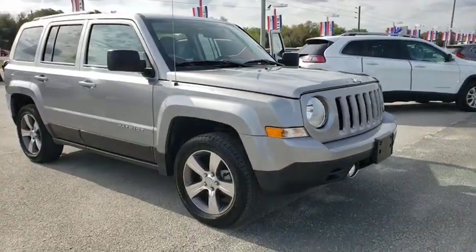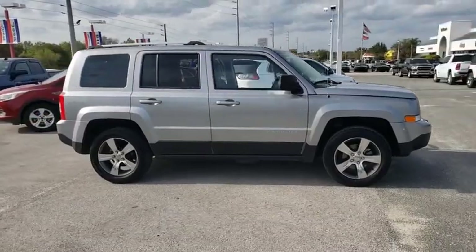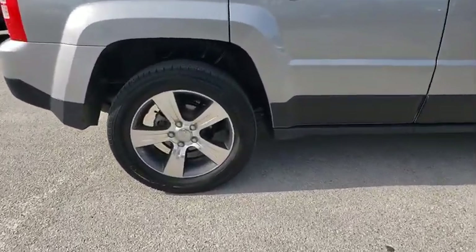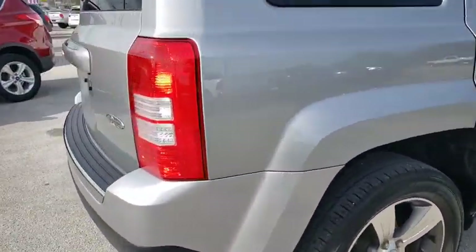Looking for the right vehicle? Check out the 2016 Jeep Patriot. The Jeep Patriot is unmistakably a Jeep. It looks like a cross between a Jeep Liberty and Jeep Compass, or maybe a three-quarter scale version of the big Jeep Commander.